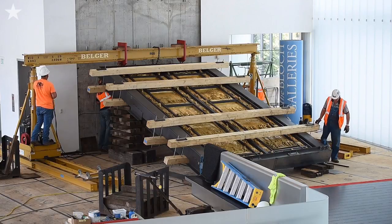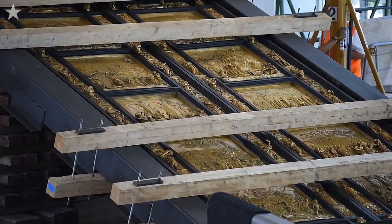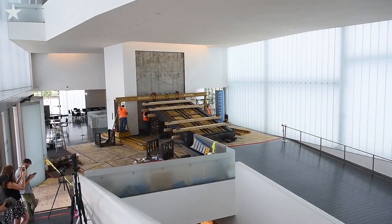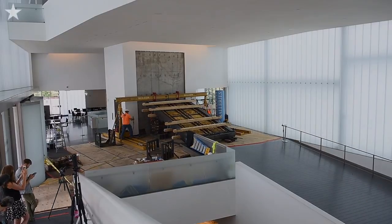The doors will be completely vertical against the wall. There will be a frame around it and a platform that separates us from the doors, but not much, because the idea is that we want to have this direct level of engagement. My thought is that once they're up, they'll be like a flame, and we will be all the moths that are drawn to this brilliant, gold-shining set of doors.